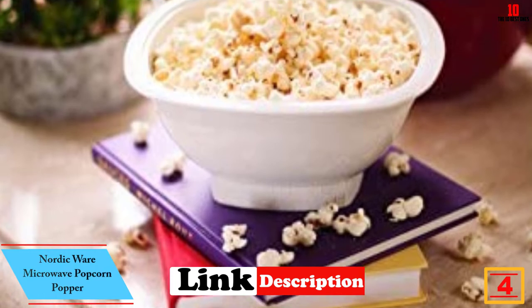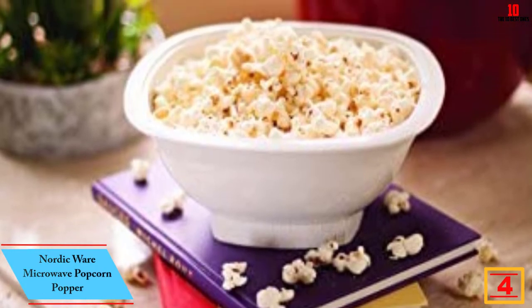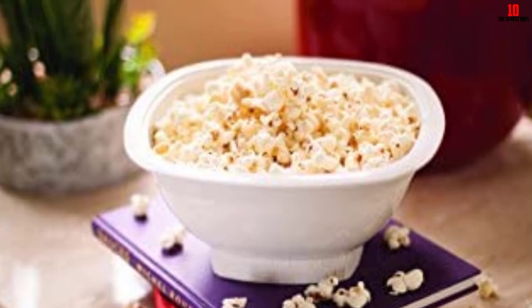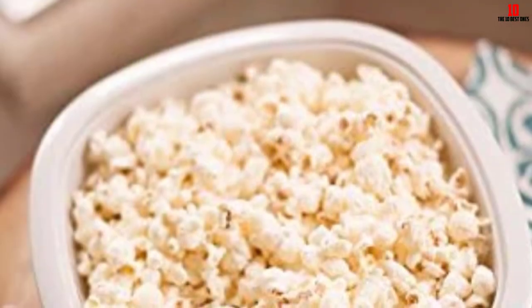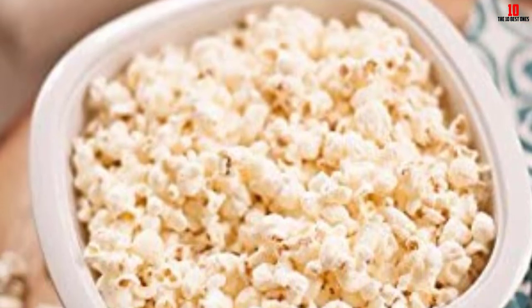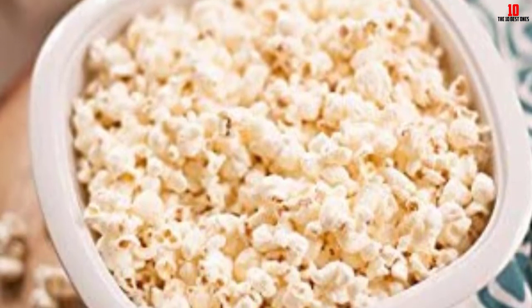At number 4 we have the Nordic Ware Microwave Popcorn Popper. You can choose from a variety of capacities, including this family-friendly 12-cup model. You also get a choice of three colors to coordinate with your kitchen. The unbreakable nature of this material is impressive, and you should get years of faithful service and fuel for many movie marathons if you invest in this outstanding microwave popper.